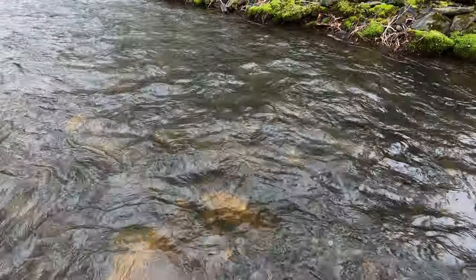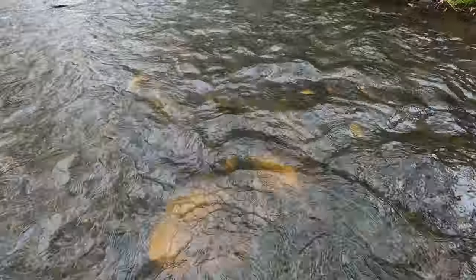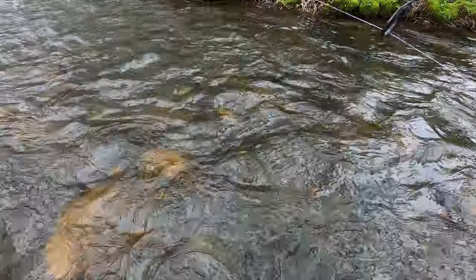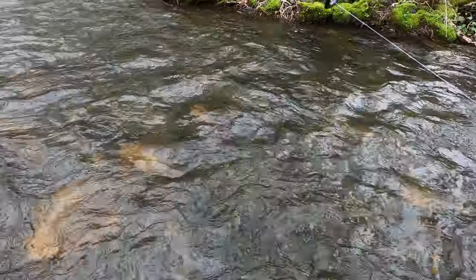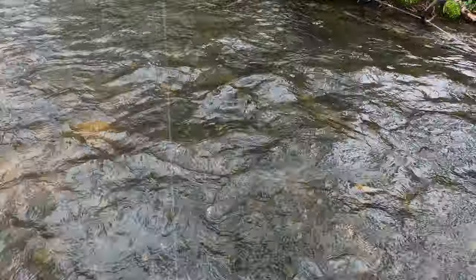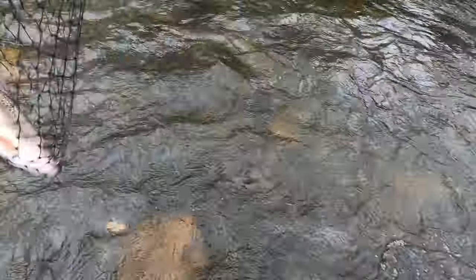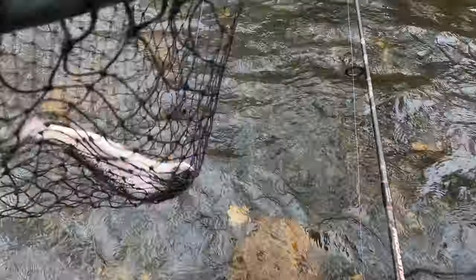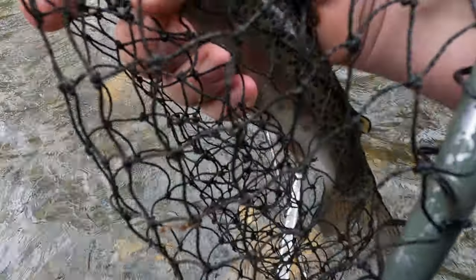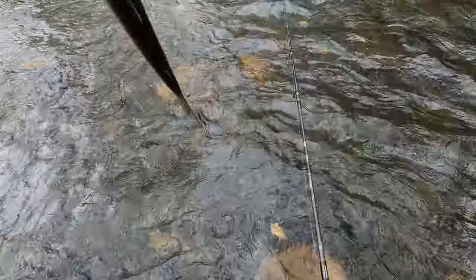Let's see if I can land him. He's a good old keeper. Let's see if I can land this fish here. Wow. I like that. I like that.